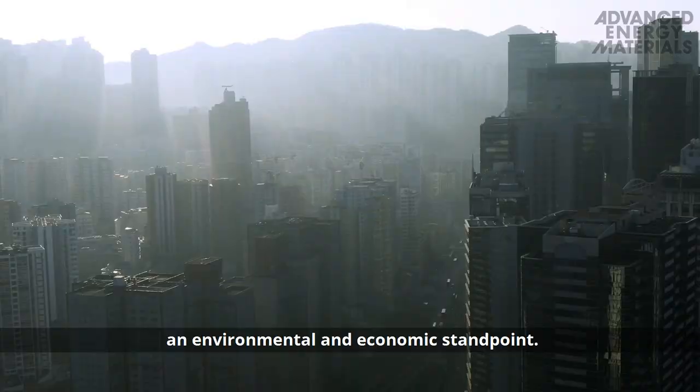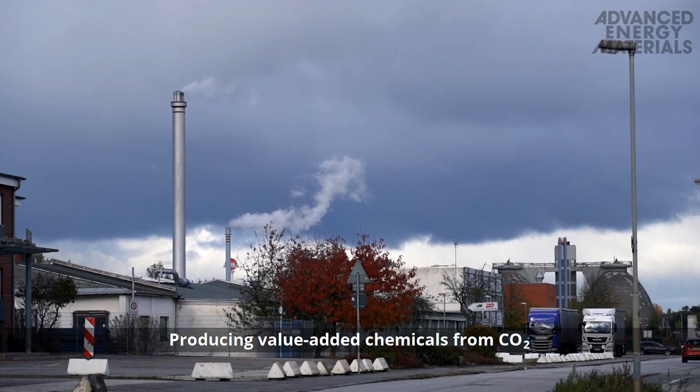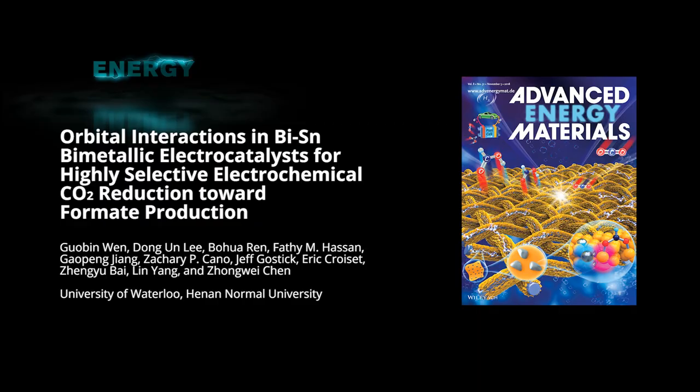Utilization of carbon dioxide, or CO2, is valuable from both an environmental and economic standpoint. Producing value-added chemicals from CO2 is one important strategy.